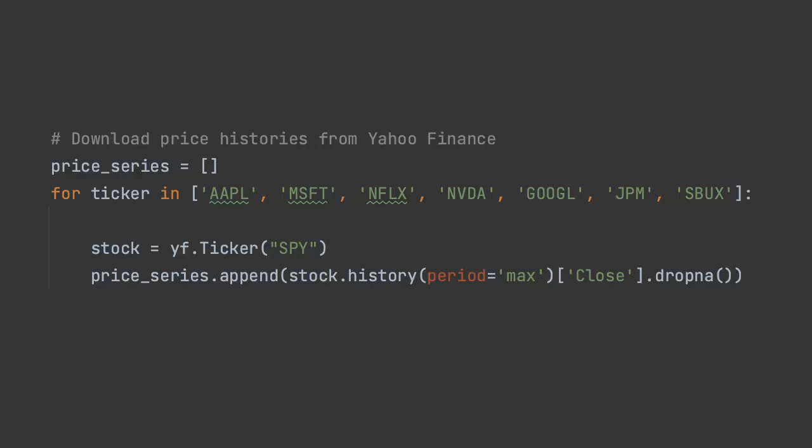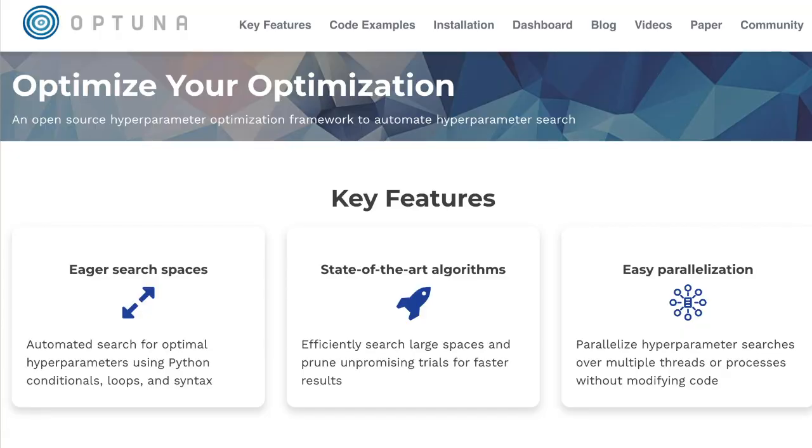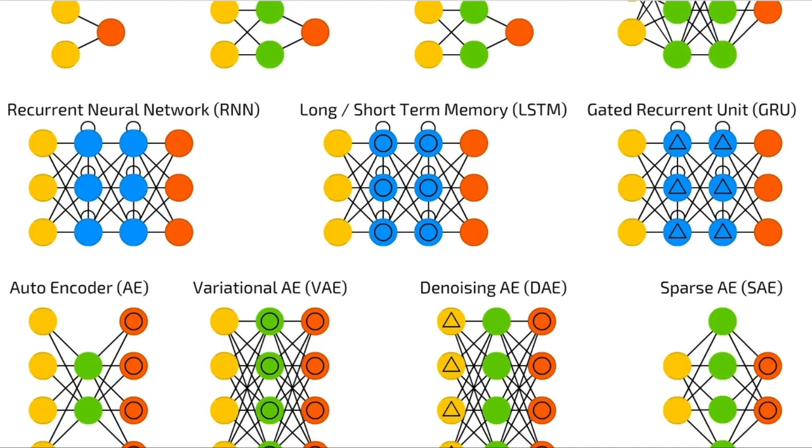Are there ways to improve the performance of this model? Yes, there are. For one, we can use data of many stocks and not just SPY — doing this will mitigate overfitting because we'll be using more data. Another thing you can try is tuning the hyperparameters; I've hardcoded several settings such as kernel size and number of filters, and we could use a library such as Optuna to systematically find the best set. Lastly, we can try more sophisticated models beyond using just a single layer of CNN. The possibilities are infinite, although more sophisticated models will struggle more with overfitting.